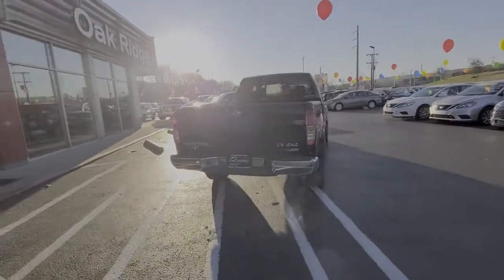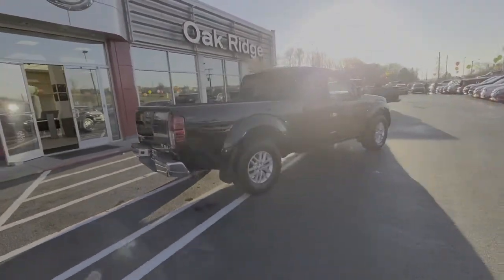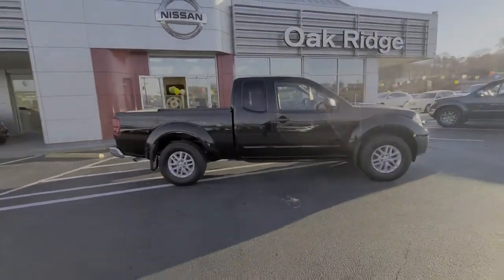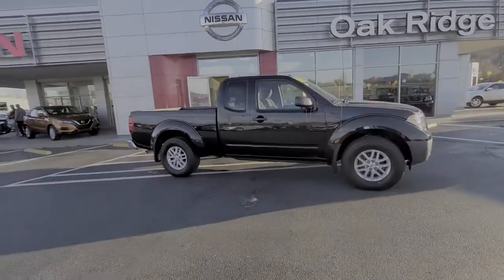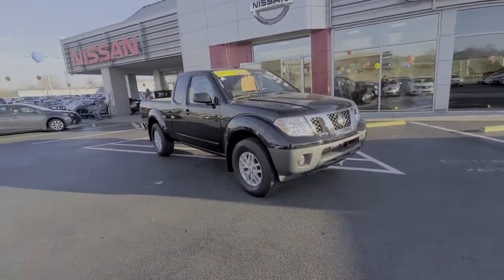The following are some of this vehicle's highlighted options: keyless entry, four-wheel drive, satellite radio, steering wheel audio controls, Bluetooth connection, aluminum wheels, stability control, traction control, tow hooks, and a pass-through rear seat.